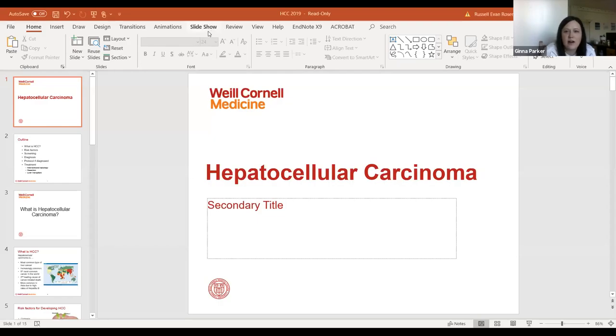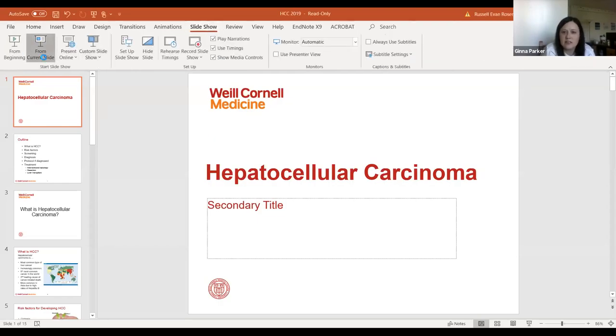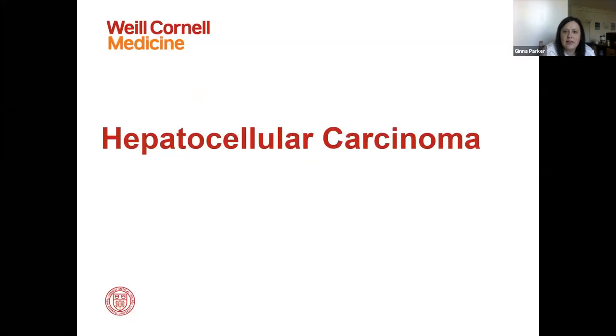This is Dr. Rosenblatt, who is one of our hepatologists here at the Center for Liver Disease and Transplant, and he is going to be your speaker today. Hi, everyone. I'm very informal. I am Russell. I'm one of the liver transplant docs.